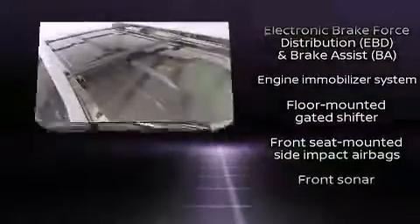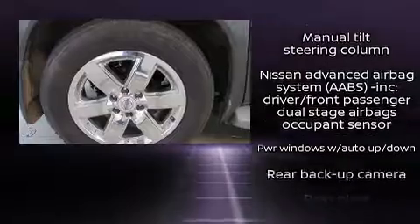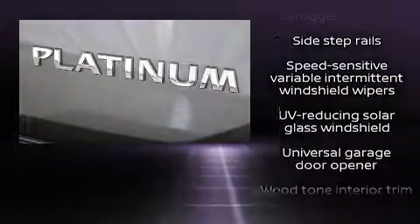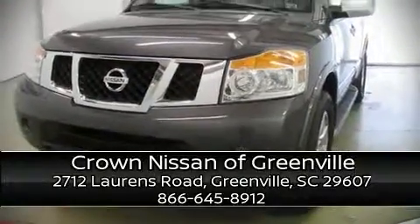Safety and maximum capability are assured via self-leveling rear suspension, which maintains optimal driving geometry. It also arrives with a Carfax History Report, providing you peace of mind with detailed information. Please don't hesitate to give us a call.